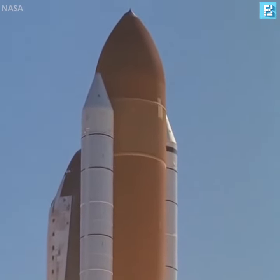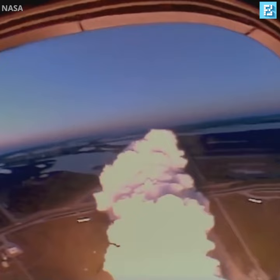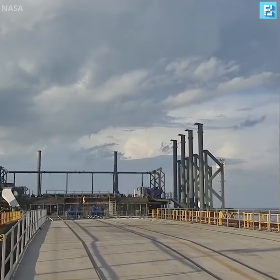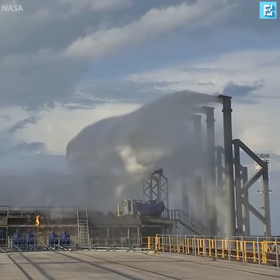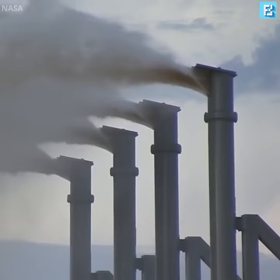To avoid damaging the vehicle or putting the crew in danger, NASA solved this problem by implementing a more effective sound suppression system. This consists of a large water tower at the launch site, which dumps over 1 million pounds of water onto the launch pad in just 40 seconds.